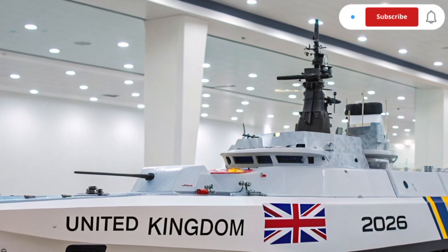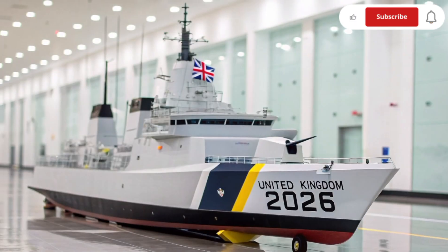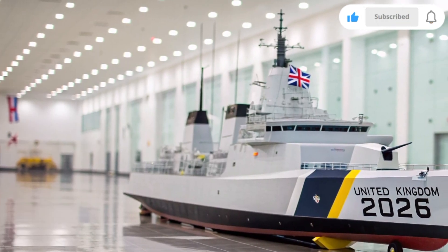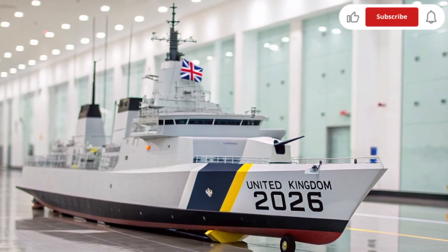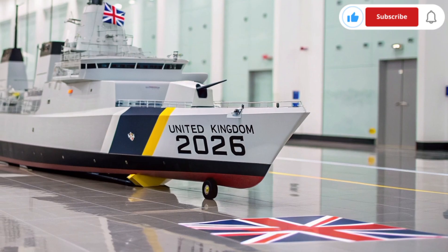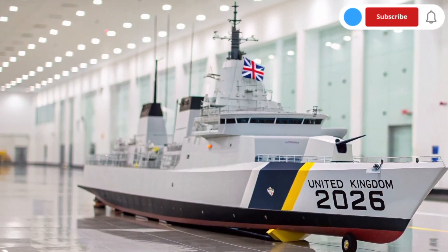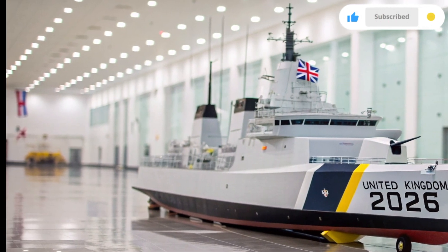If you enjoyed this look at the HMS Resolute 2026, make sure you subscribe to ATO Future Hub for more updates on military innovations, futuristic vehicles, and defense technologies from around the world. Your support helps us continue bringing you powerful stories from the world of advanced engineering. Thank you for watching, and see you in the next video.